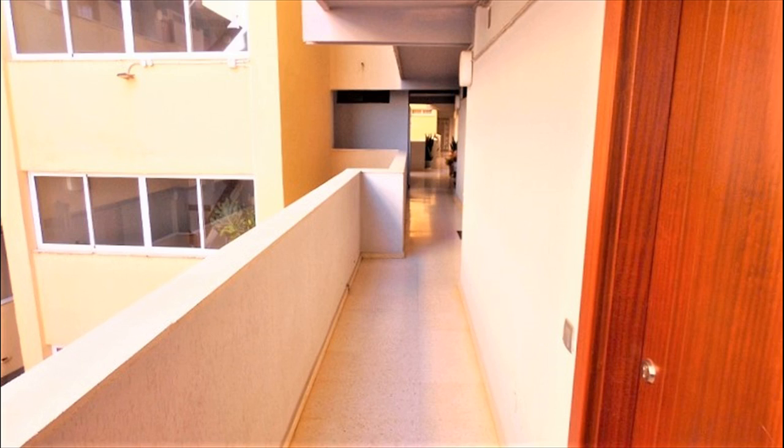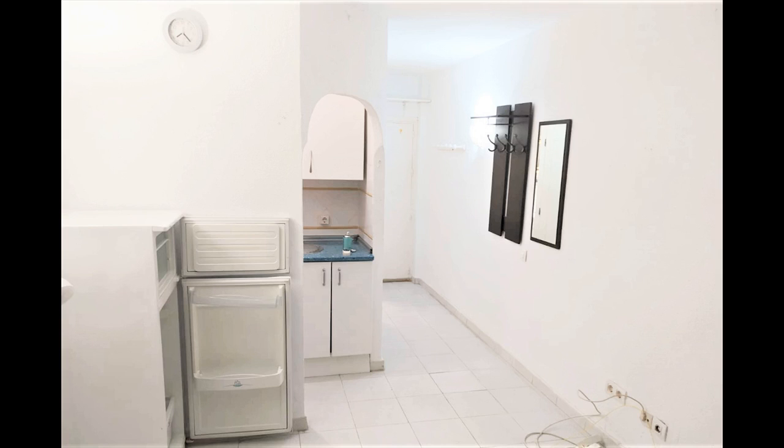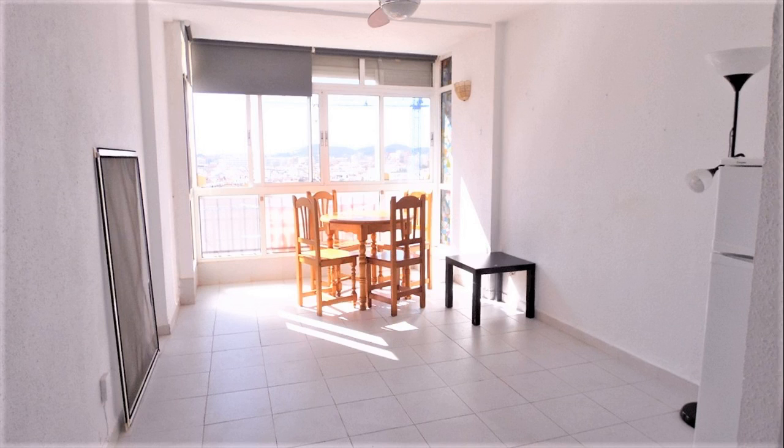Take the lift up to the 9th floor. A short walk brings you to the apartment. Unlock the security door and enter.